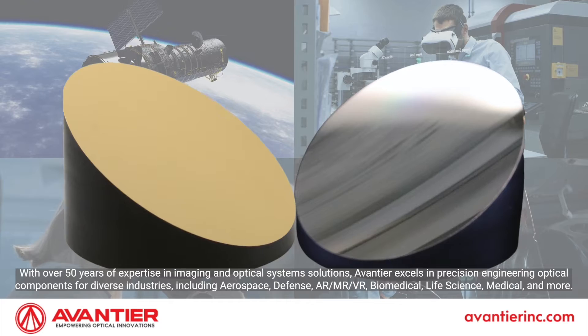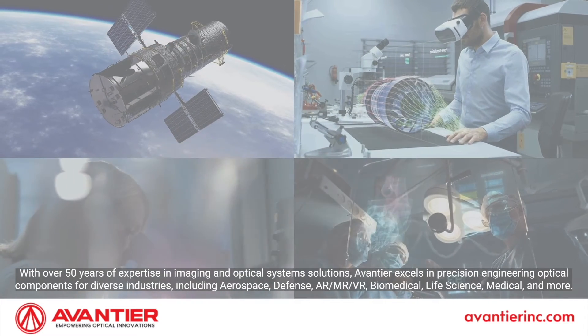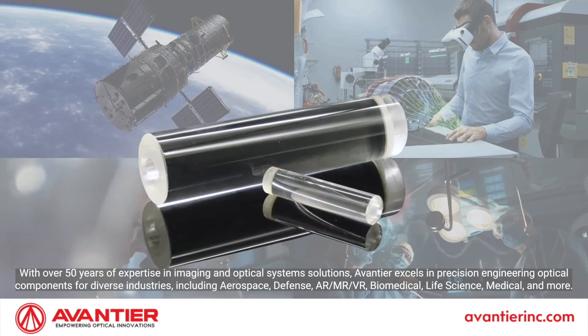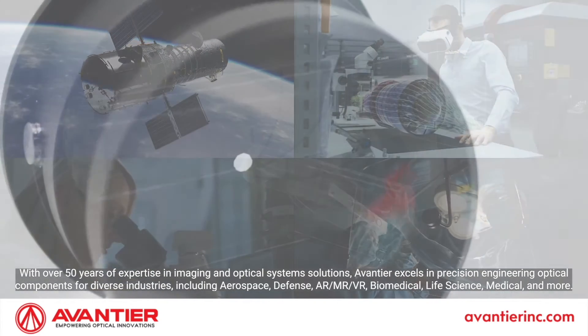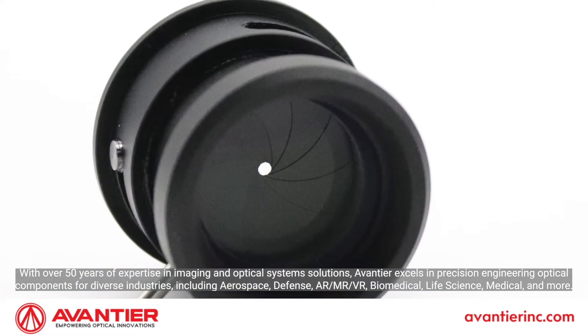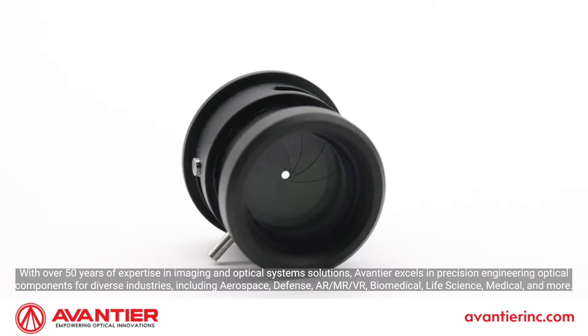With over 50 years of expertise in imaging and optical systems solutions, Aventier excels in precision engineering optical components for diverse industries including aerospace, defense, AR, MR, VR, biomedical, life science, medical, and more.